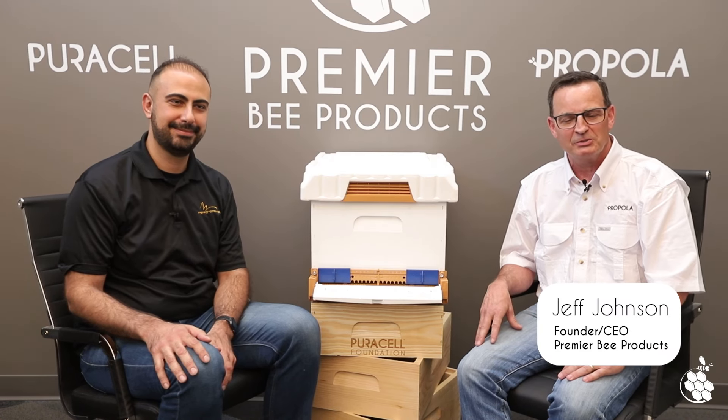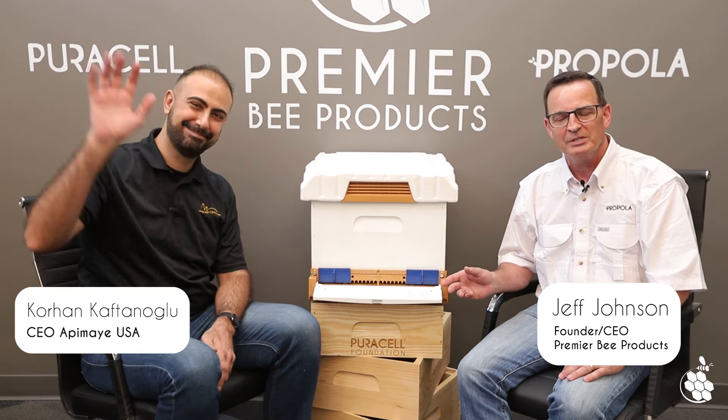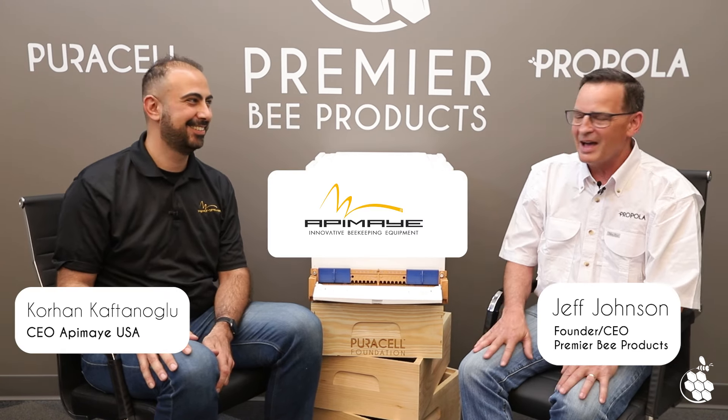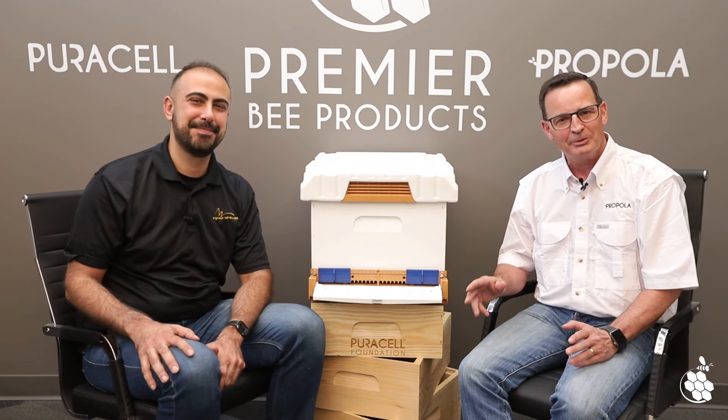Hi everybody, I'm Jeff Johnson, CEO of Premier Bee Products located in Sioux Falls, South Dakota, and I'm here today with Korhan, who is the CEO of Apame USA. I'm really excited today to introduce to you a new product that Korhan and I have been working on for quite a while now.